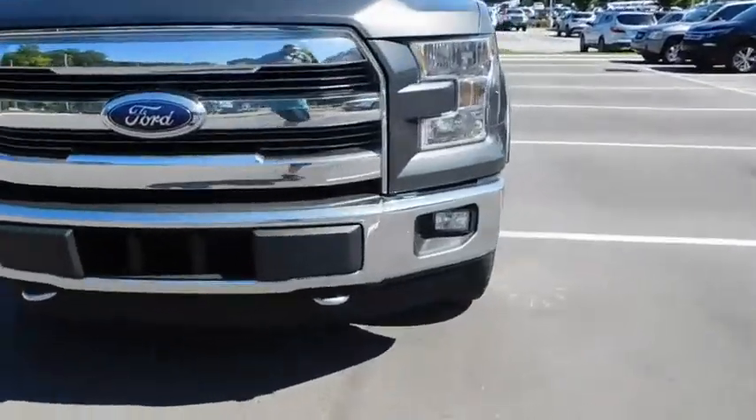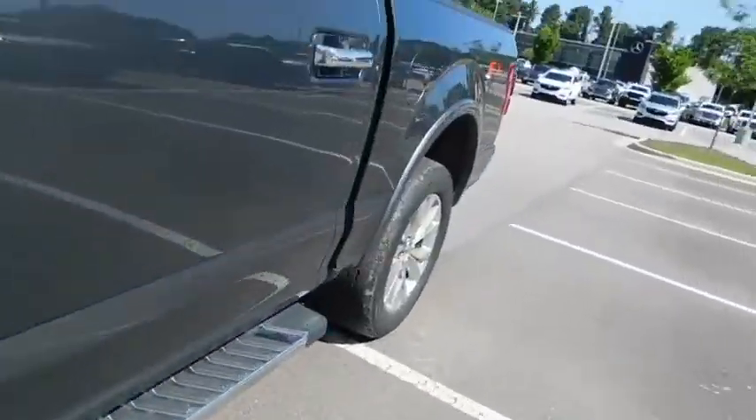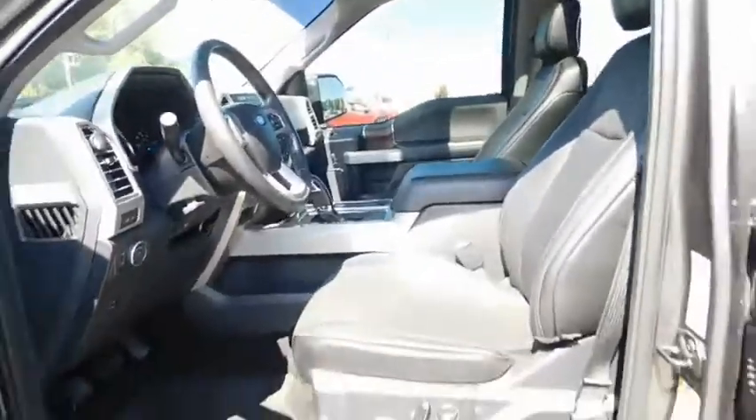Bluetooth, leather-wrapped steering wheel, driver lumbar, power steering, adjustable steering wheel, front format, cruise control, aluminum wheels, four-wheel disc brakes, ABS four-wheel, auto-off headlights, universal garage door opener.